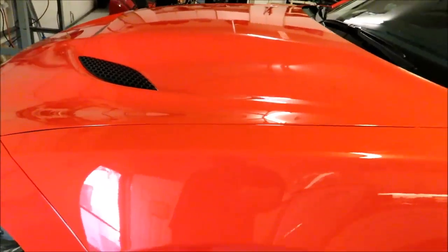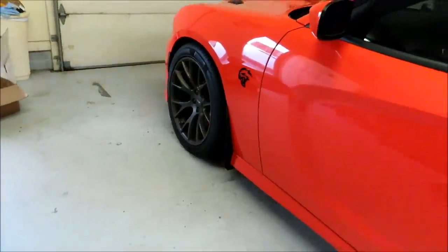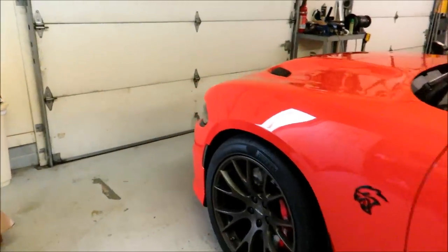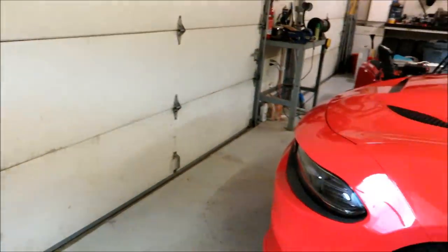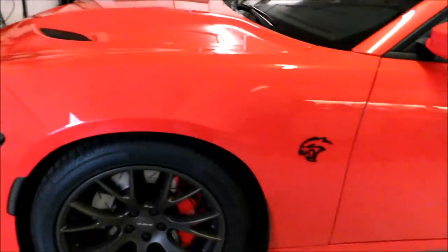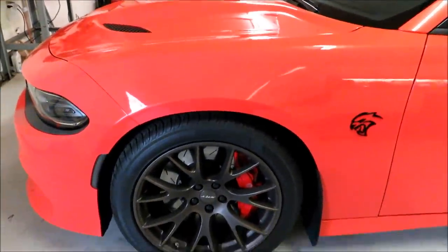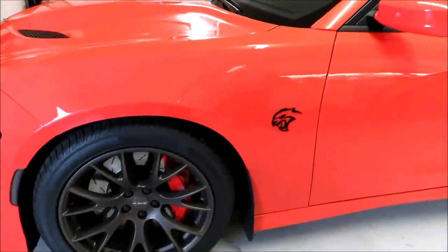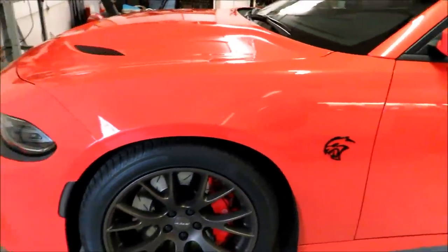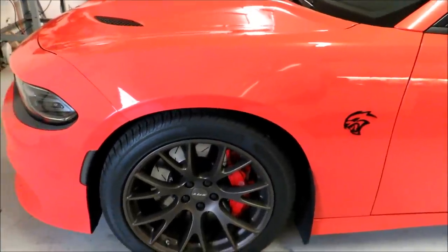Before I get into this too much, I am in no means a professional detailer. Up until owning the Hellcat I really didn't care about cleaning my cars myself — I would go through either touchless car washes or the soft touch car washes. But since getting this car I definitely took a bigger interest in taking care of it myself, and as such I follow a bunch of professional detailing guys on YouTube. Everything I've learned has been from watching videos from those guys and reading stuff online.